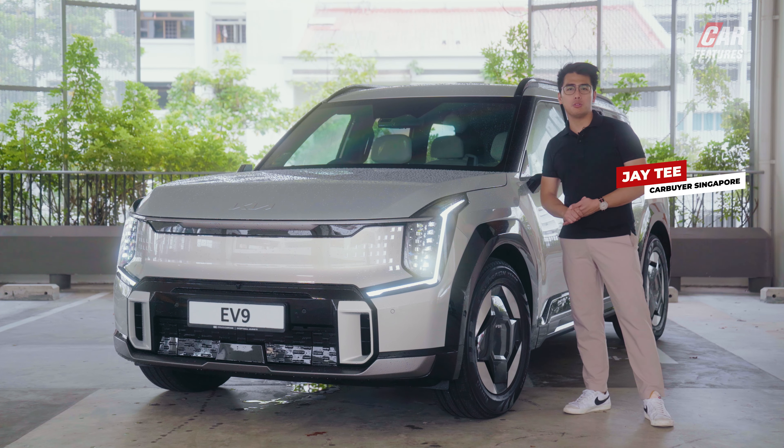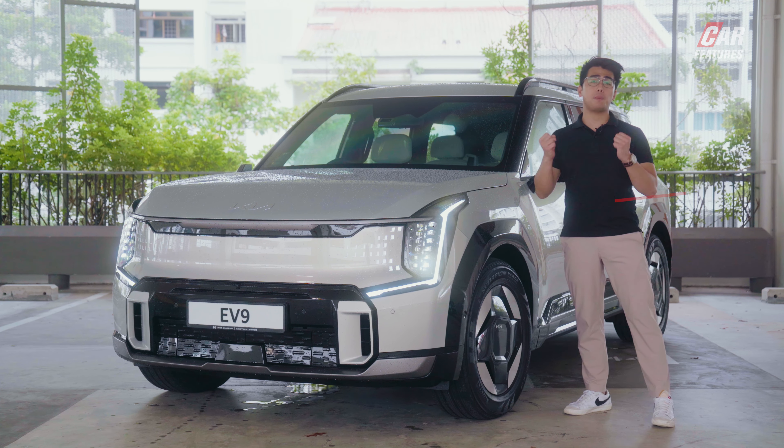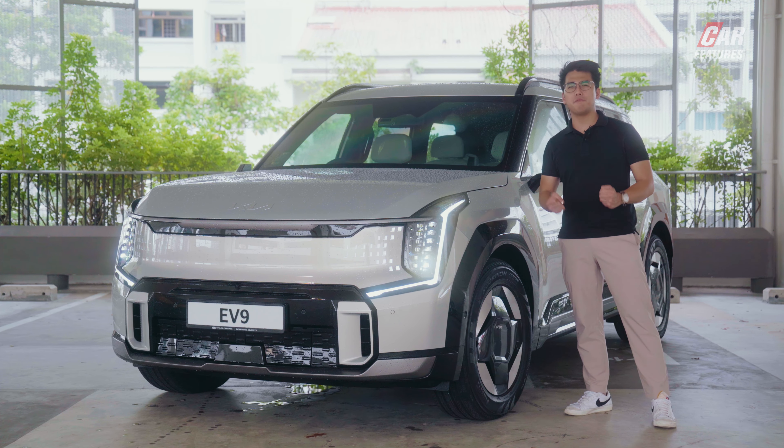Fresh off the 2024 Singapore Motor Show, we have Kia's biggest, most powerful and most expensive vehicle on sale in Singapore. It's the EV9 as you can see here — a large SUV that has three rows of seats. Kia claims that this is the only six-seater SUV that's all-electric you can buy in Singapore right now. So let's find out what it's all about.